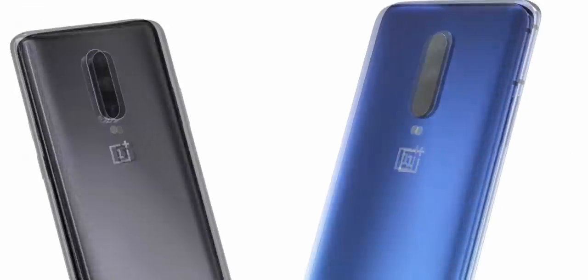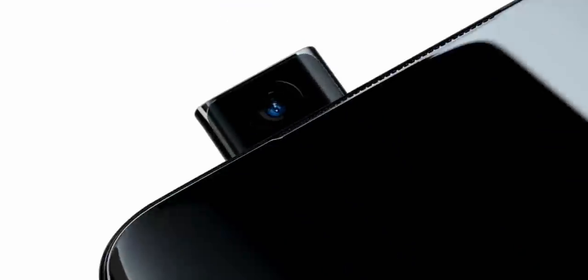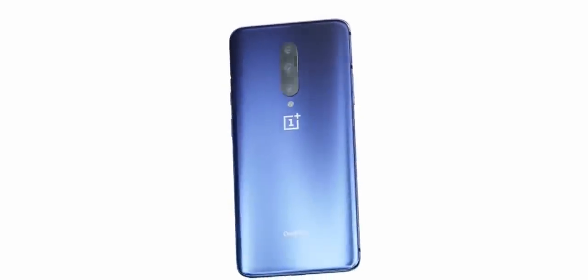The OnePlus 7 Pro is coming with an almost edge-to-edge screen, all thanks to the pop-up selfie shooter mechanism, which is placed on the top left of the smartphone itself. You can see it right there. I hope this thing is durable. OnePlus is also showcasing the Android operating system, so they are likely coming up with something new or impressive in the OxygenOS.